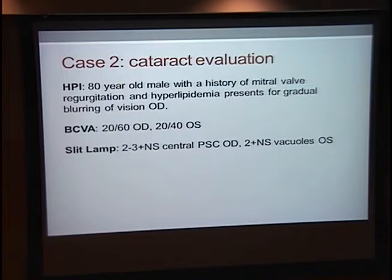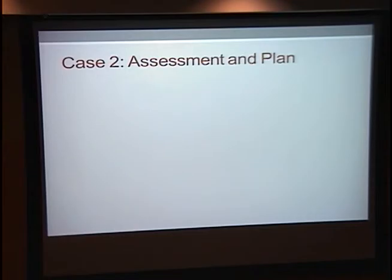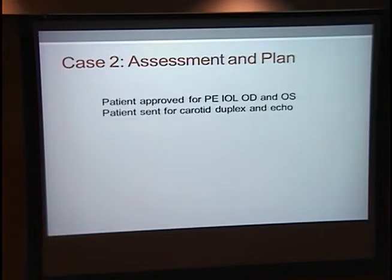I'm going to talk about another patient, who we saw about three days before the first. He's an 80-year-old man with a history of mitral valve regurgitation and hyperlipidemia, presenting for cataract evaluation because he had gradual blurring of vision in his right eye. His best corrected visual acuity was 20/60 in the right and 20/40 in the left, and he had significant nuclear sclerosis and PSC in the right. This is a photo of his left fundus — you can see that bright spot, a nice little Hollenhorst plaque — but he didn't complain of having any blind spots or scotomas. We did the same thing for this patient: approved him for cataract surgery and ordered the tests. We'll find out what happened to these patients a little bit later in this presentation.